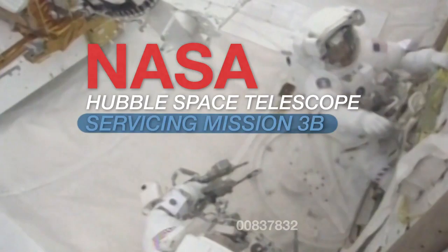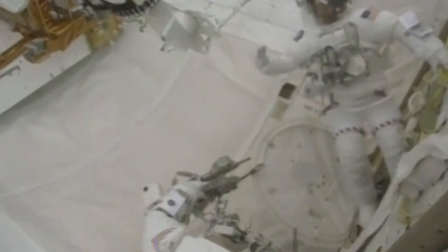Hubble is without a heartbeat. I'm a space telescope in the air. This is incredible. Mike, welcome to the wonderful world of spacewalking.